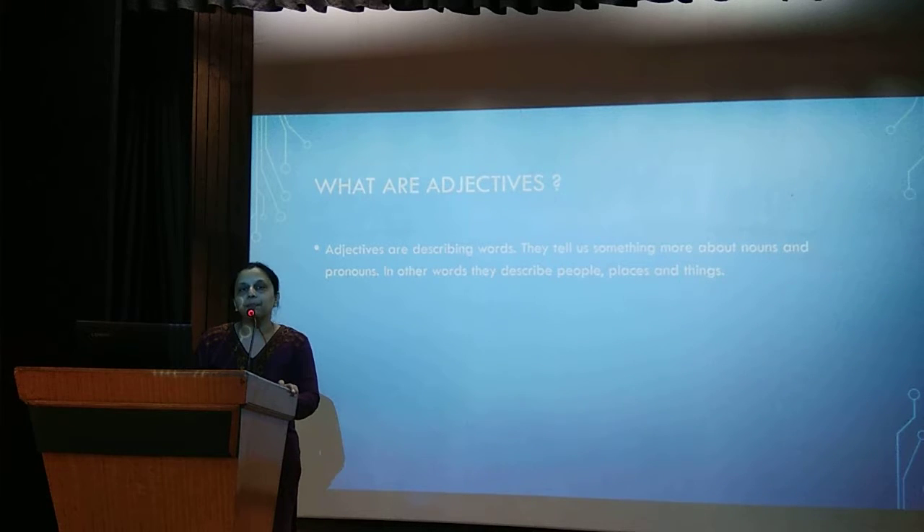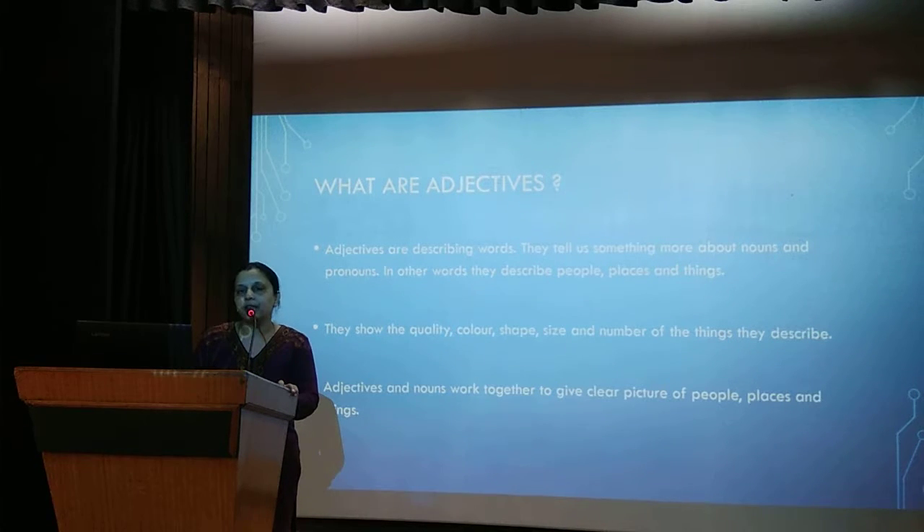In other words, they describe people, places and things. They show the quality, colour, shape, size and number of things they describe. Adjectives and nouns work together to give a clear picture of people, places and things.